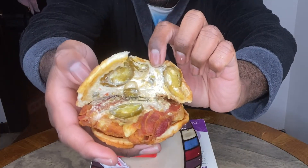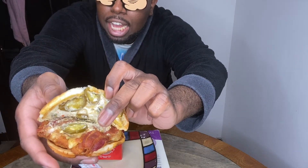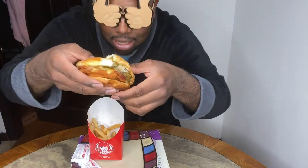I know it doesn't look presentable, but it has jalapeños, jalapeño cream cheese, pepper jack cheese, and two pieces of bacon. Let's take a bite.